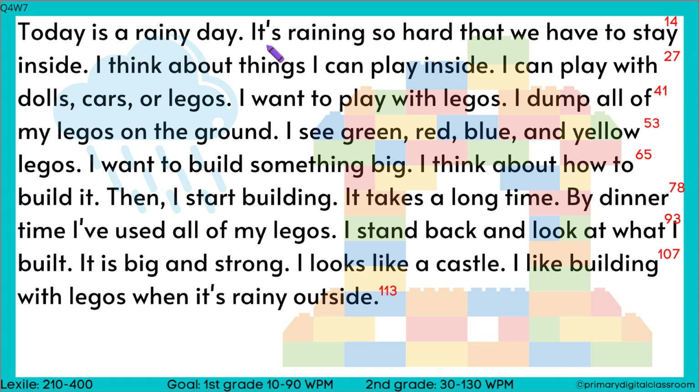Today is a rainy day. It's raining so hard that we have to stay inside. I think about things I can play inside. I can play with dolls, cars, or legos.